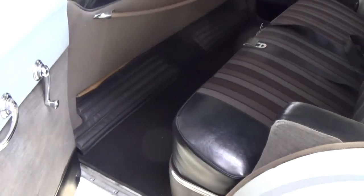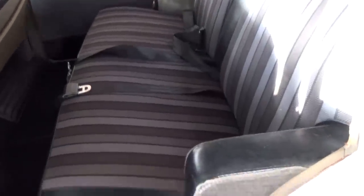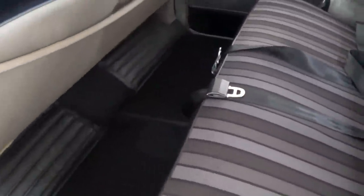Here we'll take a peek in the back. Definitely plenty of room in these cars. You can see it has the matching rear seat, and in the rear you have armrests on either side, as well as a fold-down armrest in the middle there. And tons of leg room.